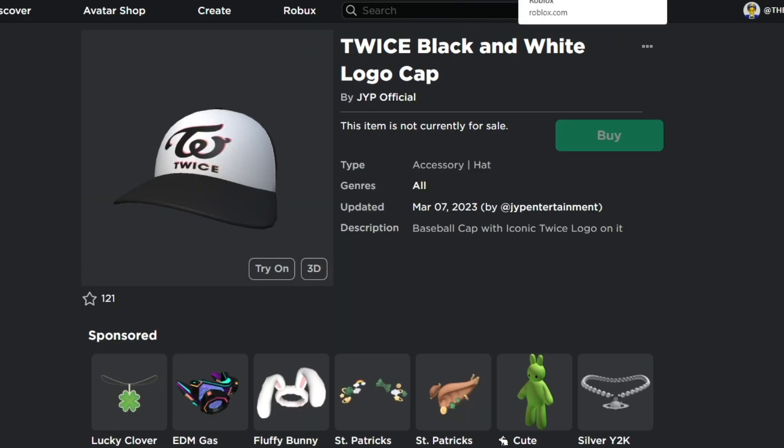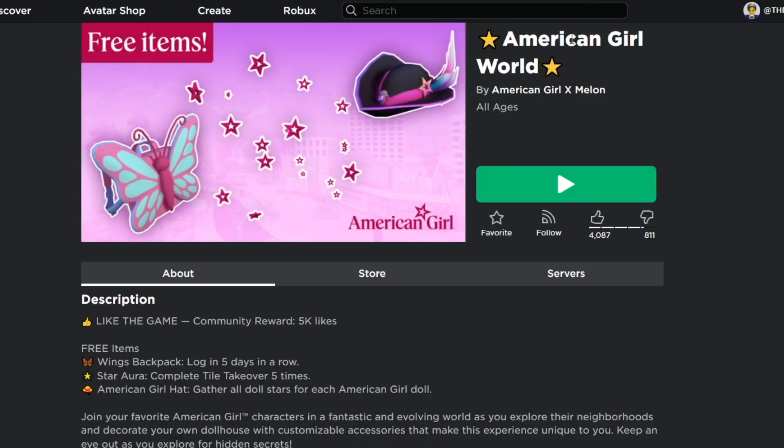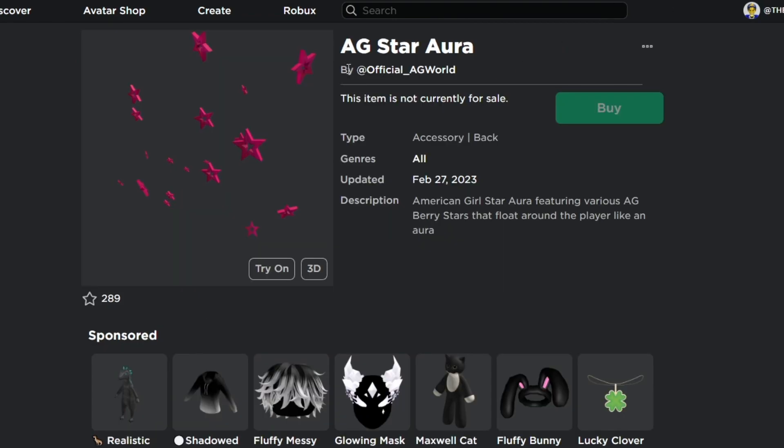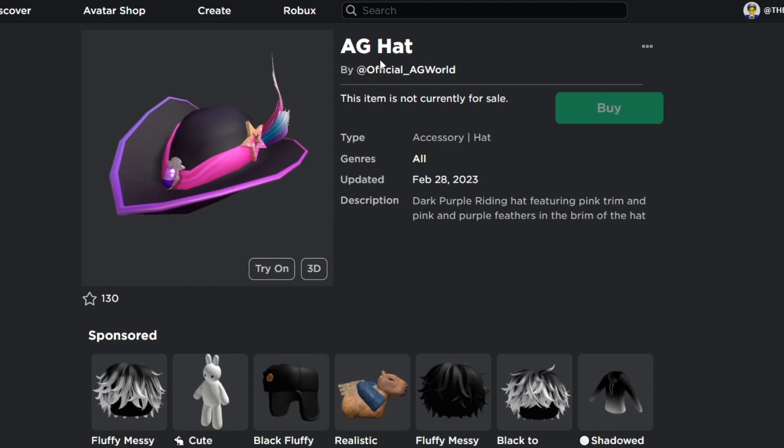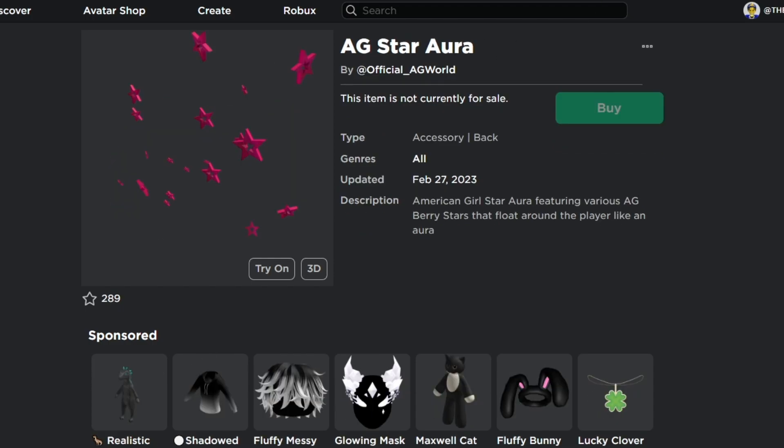Next, head to American Girl World by American Girl x Milestone. This experience gives out three free items: the Eggy Star Aurora, the Pink Floor Flutter Rings Backpack, and the Eggy Hat. All these are free items that everyone can get on Roblox without using any Robux.